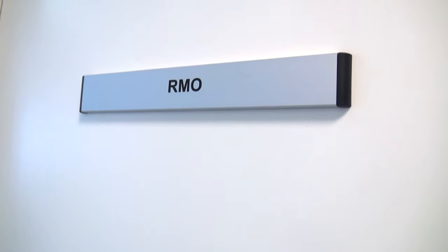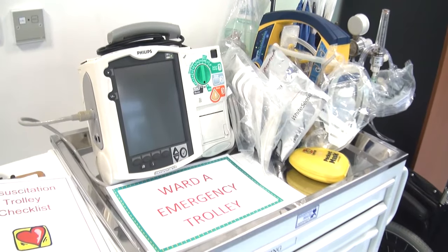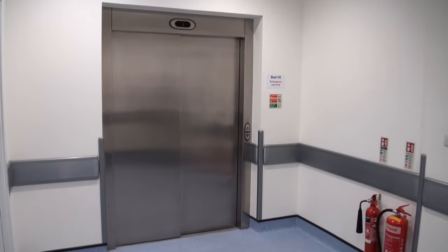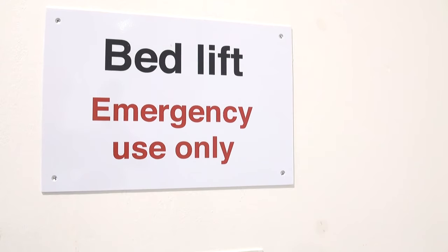A resident medical officer looks after the safety of subjects overnight and at weekends. Each ward has a resuscitation trolley with a defibrillator — one also has an external pacer. In an emergency, a bed lift allows safe and quick transfer of subjects from the ward to an ambulance.